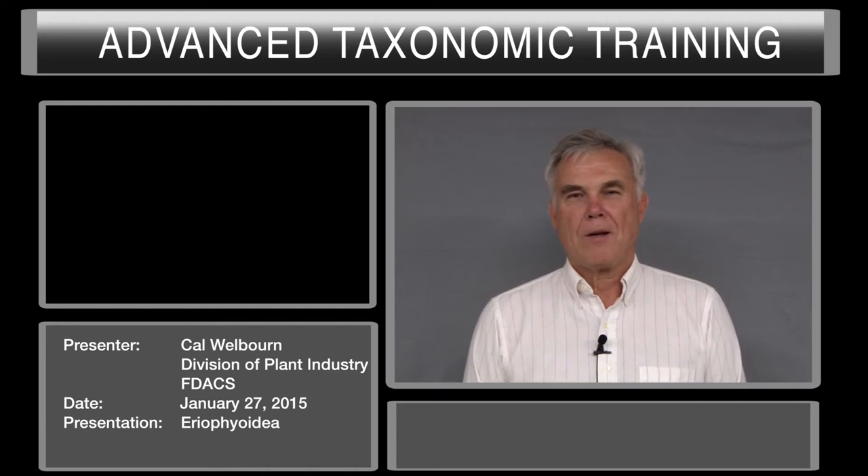Hello, I'm Cal Welborn, Acarologist from the Florida Department of Agriculture and Consumer Services, Division of Plant Industry in Gainesville, Florida. Good morning.